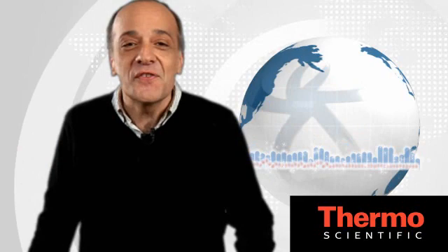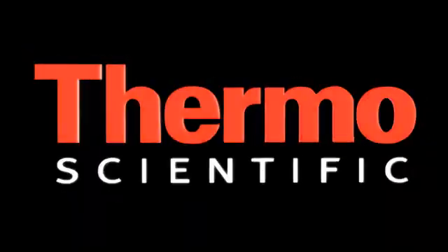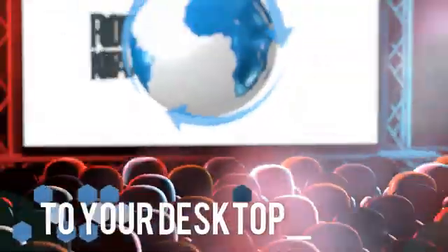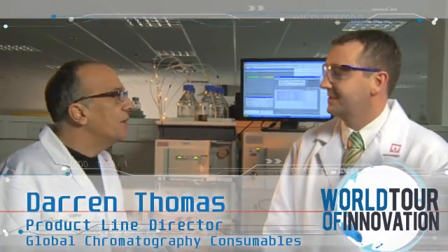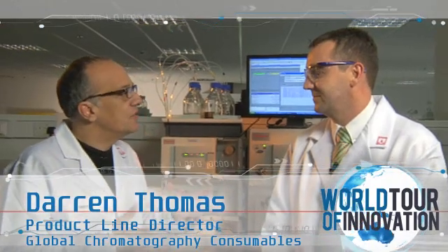From routine testing to complex research, we've got your workflow solution. Welcome to another stop on our world tour of innovation. It's all about chromatography here in the application lab at Runcorn, UK. We're speaking with Darren Thomas, Product Line Director for Global Chromatography Consumables. Darren, this is an amazing facility. Tell us about the application lab.